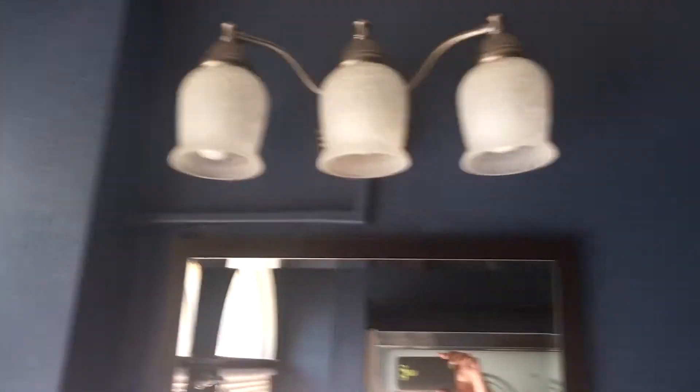Moving on into the bathroom, which has also been updated — tile floors, lots of space, and some added storage. There are huge windows for really cool natural light in the bathroom, plus light fixtures and pretty high ceilings in here as well. You have a full tub and shower.